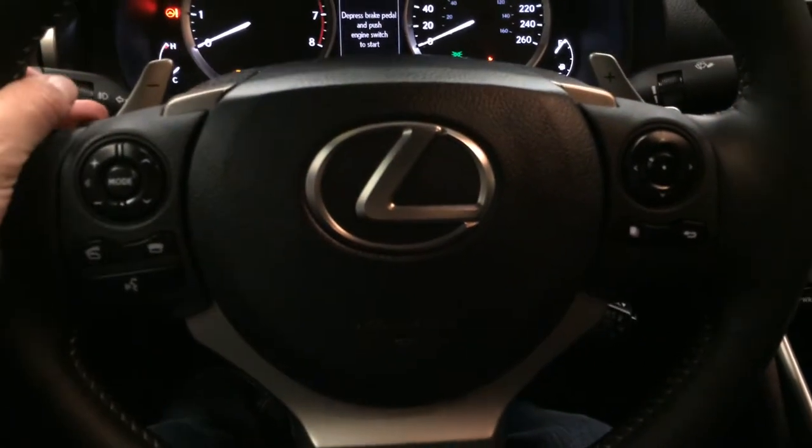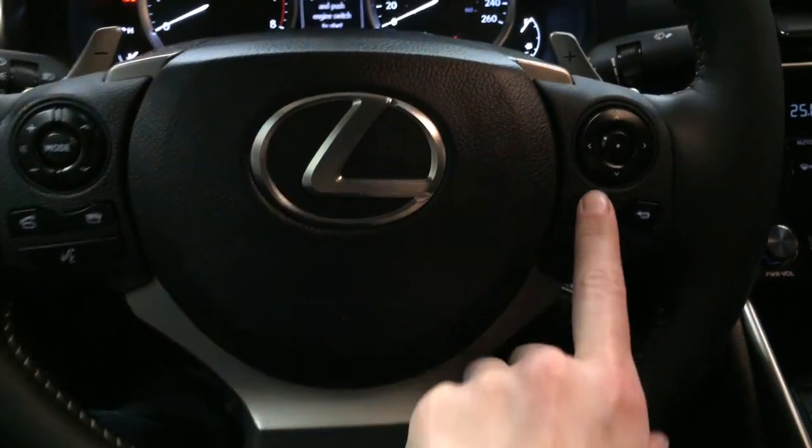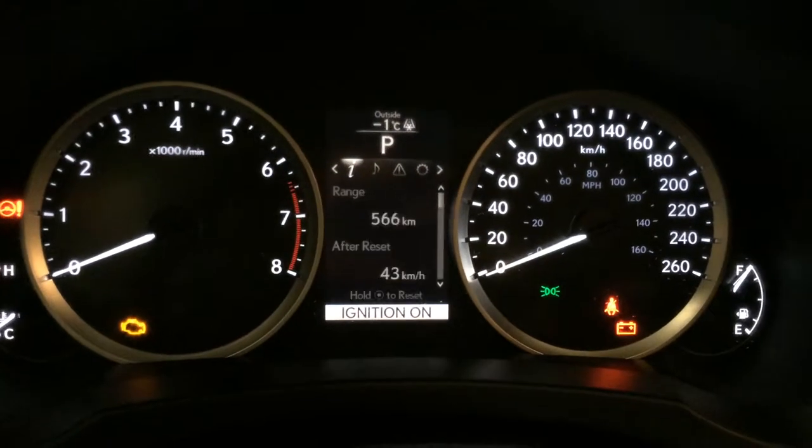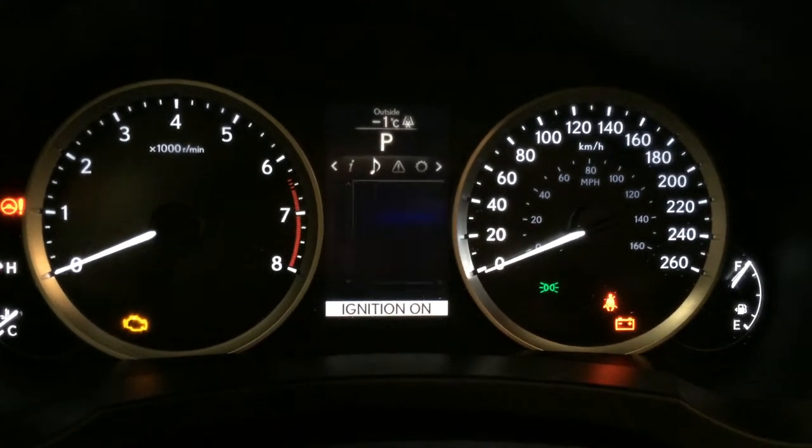Paddle shifters on it, as well as audio controls, hands-free communication, and cruise control. These buttons right here control information on the dash: cruising range, eco indicator, and direct tire pressure monitoring system.